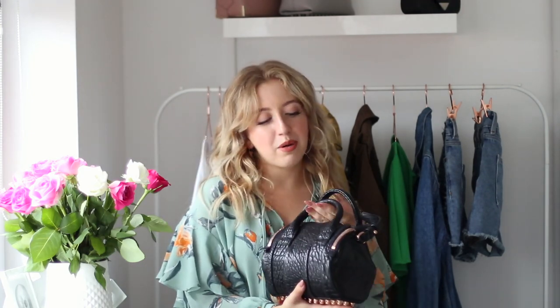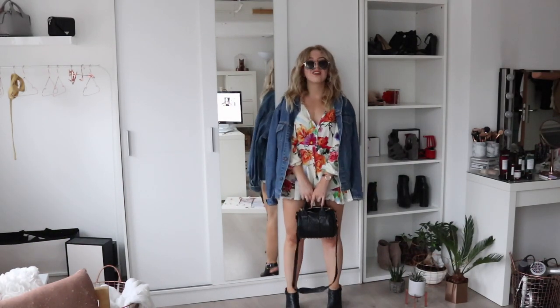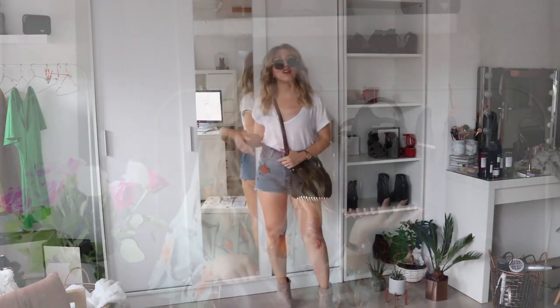Last but not least, I also think a crossbody bag is a basic essential for summer. I use my crossbody bags during winter, spring, and fall as well, but during summer I usually don't have to carry so much stuff. My favorite crossbody bag for summer is the Alexander Wang Mini Rocky with black and rose gold hardware — I have a whole 'what's in my bag' video which I'll link below. The black and rose gold go perfectly together, and this bag goes with literally everything — it's dressy enough to look good with a dress, but also edgy enough to look good with some shorts and a tee.